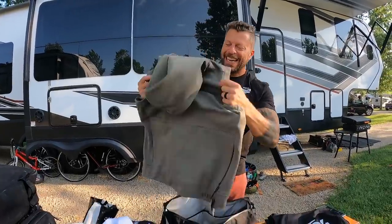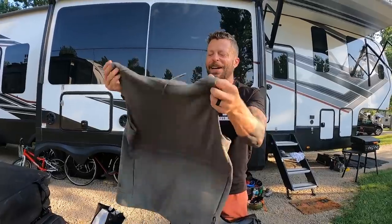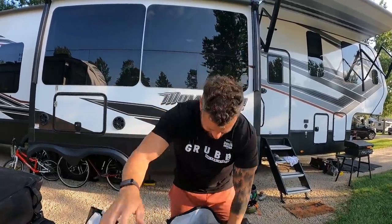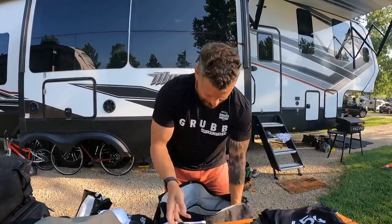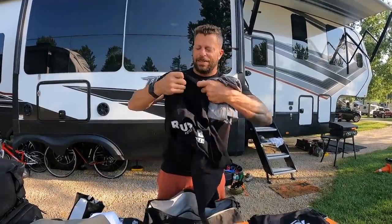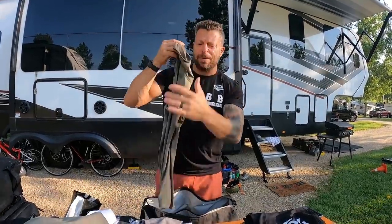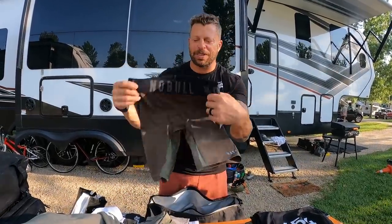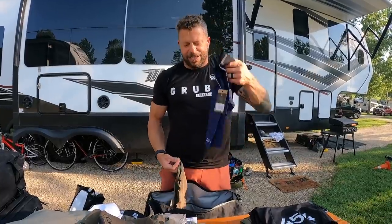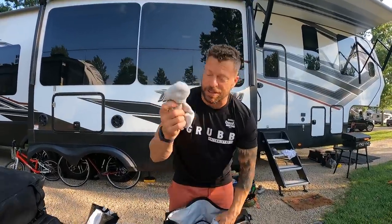Here's a sleeveless hoodie — I don't have a lot of those but I'll take it. A shirt, a long sleeve shirt, short sleeve camo shirt, black tank top, camo tank top, green camo tank top. Compression shorts, long compression pants, another set of long compression pants.